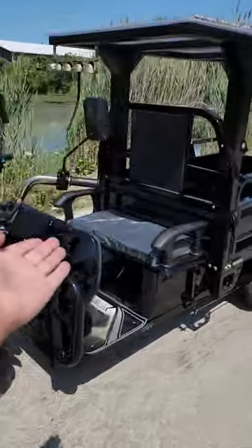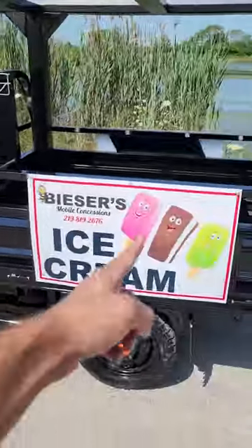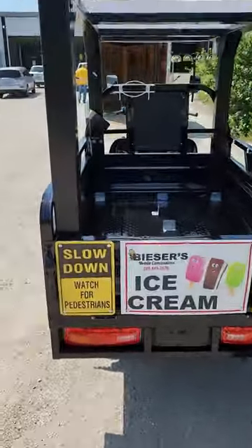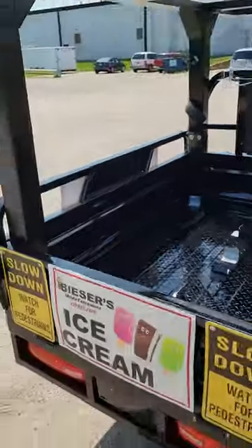Check it out — here it is, the tuk-tuk trike truck electric vehicle. This is a 1000-watt unit, and you can use it to sell ice cream or stick freezers in the back — you can sell whatever you'd like. Keep in mind these sides actually fold down, and in the back the tailgate comes back as well. You can stick freezers in here; we're about to install them and will show you shortly.